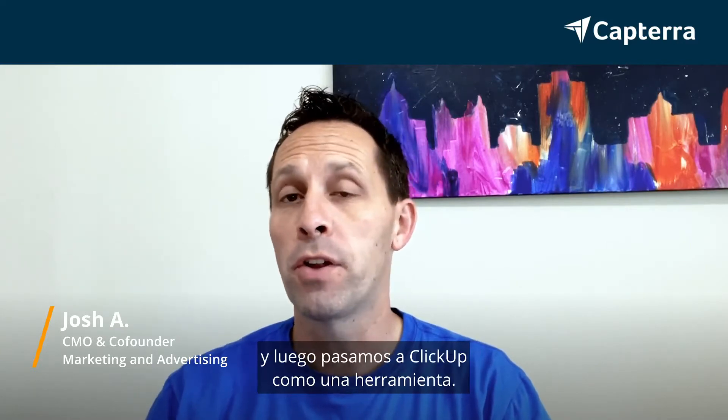Hi, my name's Josh. I'm the CMO and co-founder of a digital marketing agency. We used Monday.com first as a project automation tool and then moved to ClickUp.